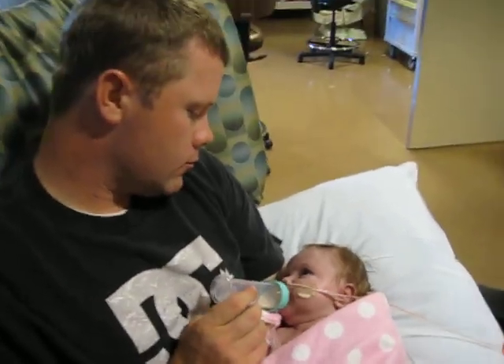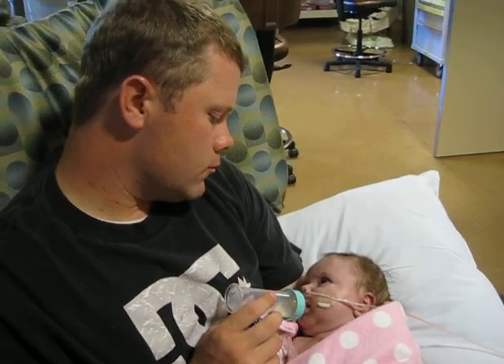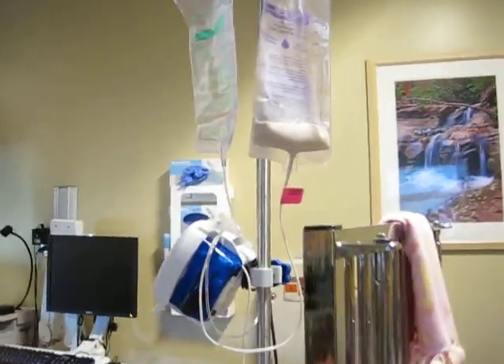Addie's just working on eating from a bottle. And if she doesn't learn, she'll keep getting fed by her kangaroo pump. That's her kangaroo pump and her little food in her bag up there.